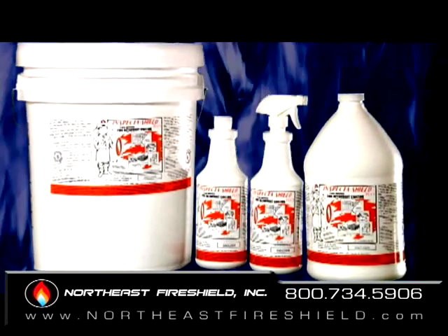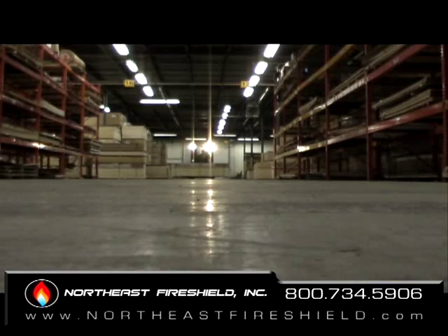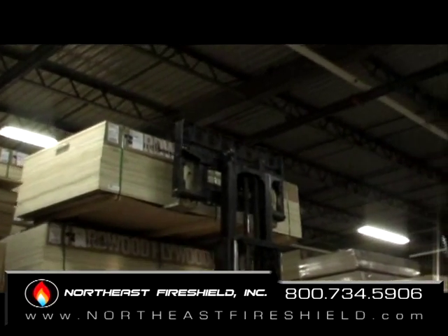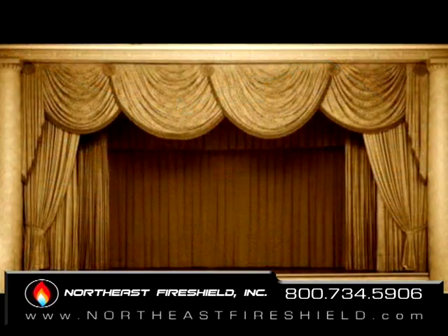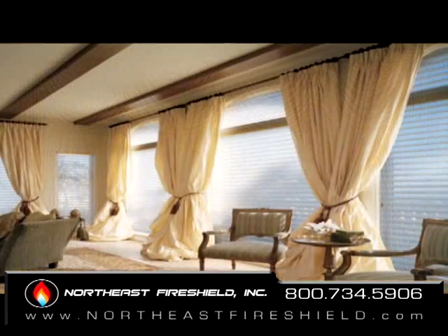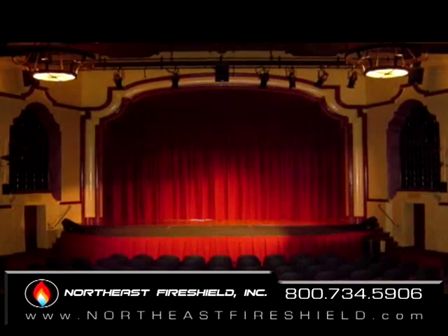Inspector Shield Plus is rated as a Class A fire retardant for a wide variety of industrial and commercial applications, ranging from dimensional lumber to plywood to paneling to fabrics such as stage draperies, curtains, scenery, fabric, canvas, carpet, and many other porous surfaces.